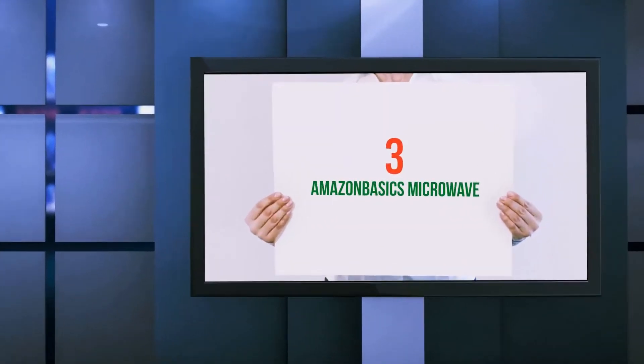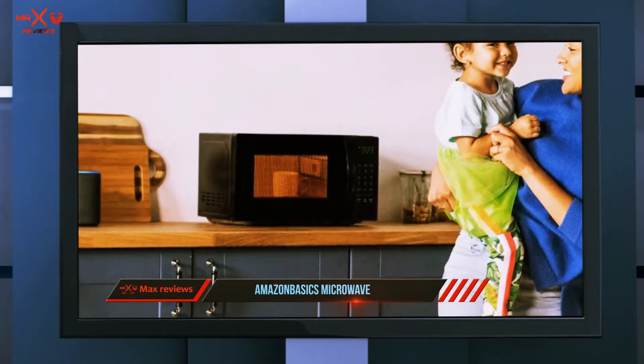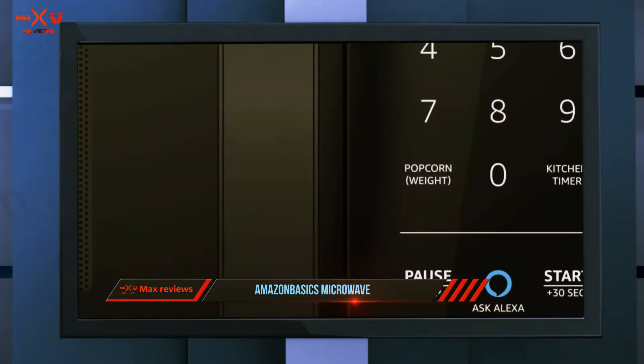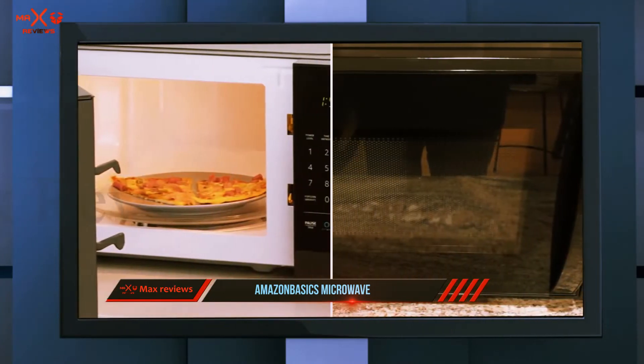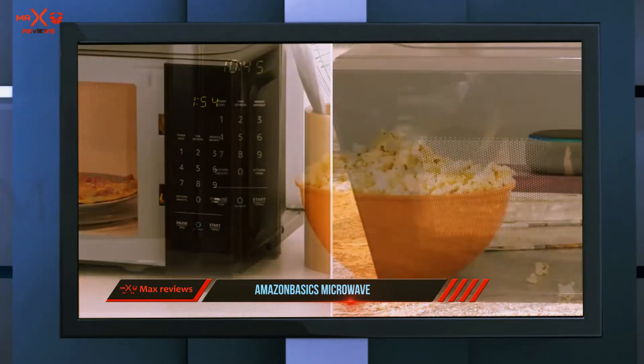Starting at number three, the Amazon Basics Microwave. This affordable microwave offers 700 watts of power and a small footprint that's perfect for a small home or apartment. The black exterior and control panel gives this microwave a standard look that doesn't reveal just how affordable it is. The microwave has your typical preset cooking functions for foods like pizza and beverages.